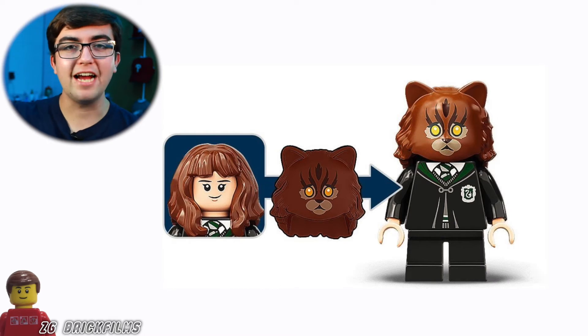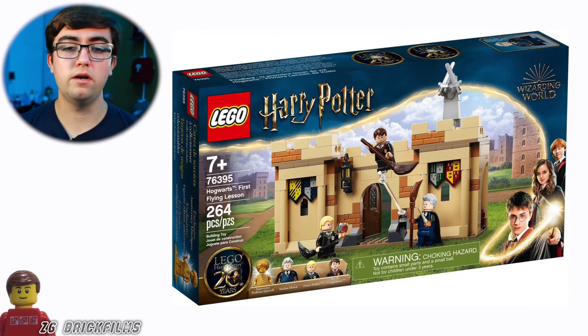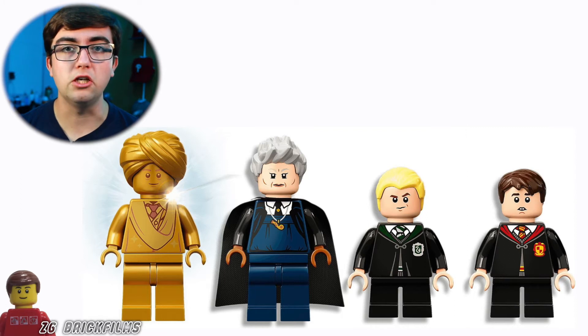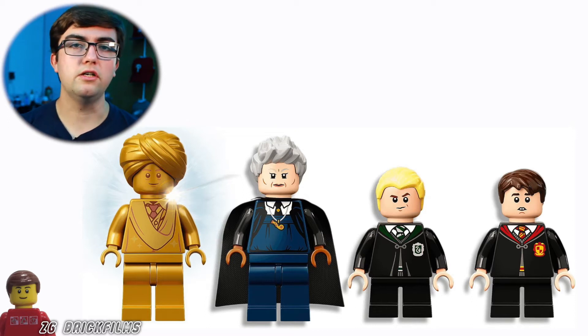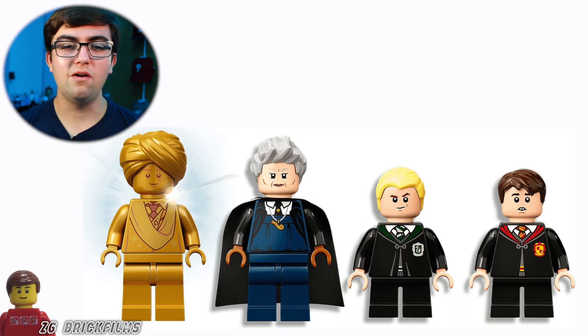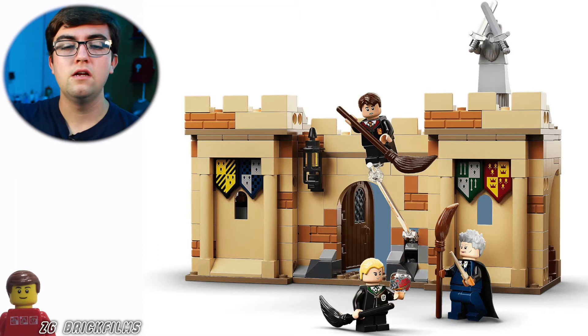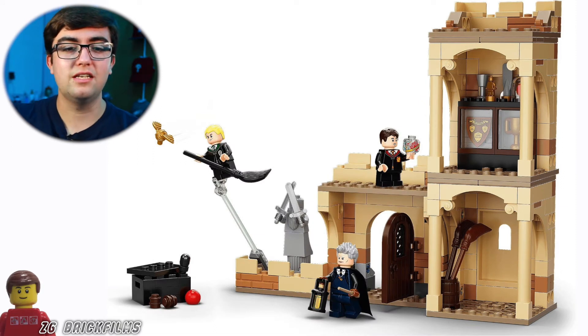The cat headpiece for Hermione is spot-on accurate and looks so good. Then there's the Quidditch set with flying lessons featuring Professor Hooch. Madam Hooch looks amazing — the way they did the hair is a hundred times better than previous versions of that minifig. We get Neville and Malfoy in the set. I do wish Harry was included, since he's pretty critical to this scene, but it still looks great. We get house plaques using the Nexo Knights shield parts and trophies on the inside.